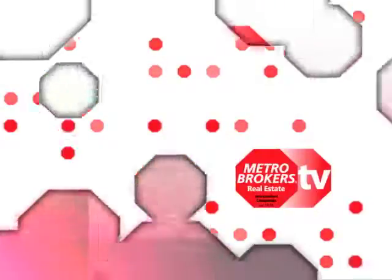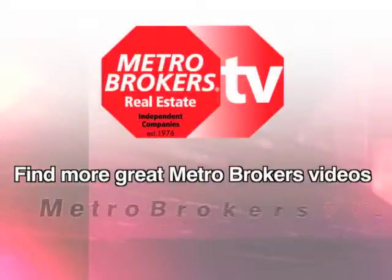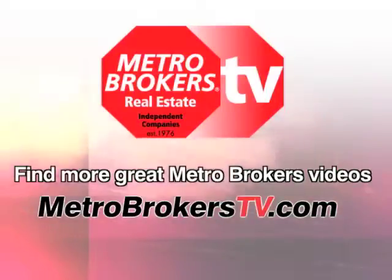So thank you. Thank you Mark. Find more great Metro Brokers videos at MetroBrokersTV.com.